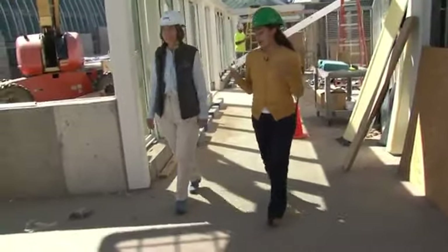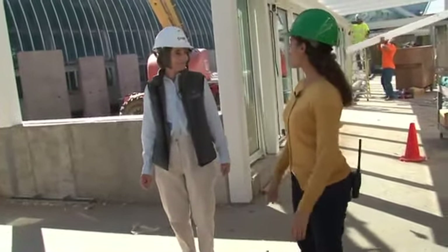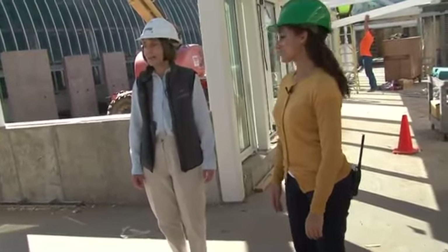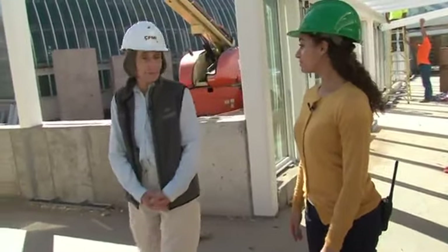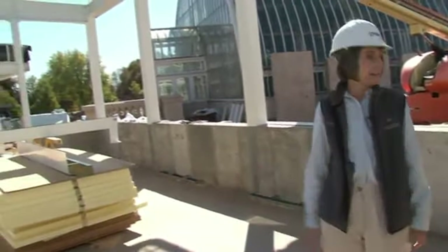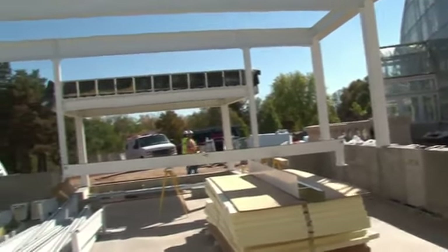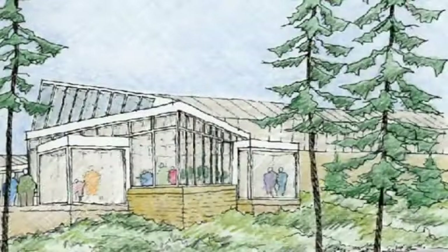Now we're entering the new Bonsai Pavilion. What's going to be on display in here? It is a really large space. It will have display tables and bonsai here for viewing year-round, and it has great lighting potential. We will also have a viewing window into the Japanese Garden. Our visitors will be able to see the garden throughout the year from this window if they prefer not to walk down into the garden.